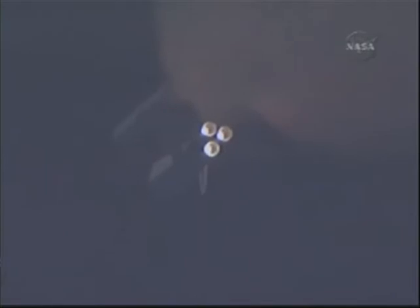We'll be standing by for burnout and separation of the solid rocket boosters. Combined, the twin boosters provide 5.3 million pounds of thrust to propel the orbiter towards space. Booster officer confirms the SRBs, or solid rocket boosters, have separated 2 minutes and 20 seconds into the flight. Endeavour flying at 3,100 miles per hour, 37 miles in altitude, and 51 miles downrange.